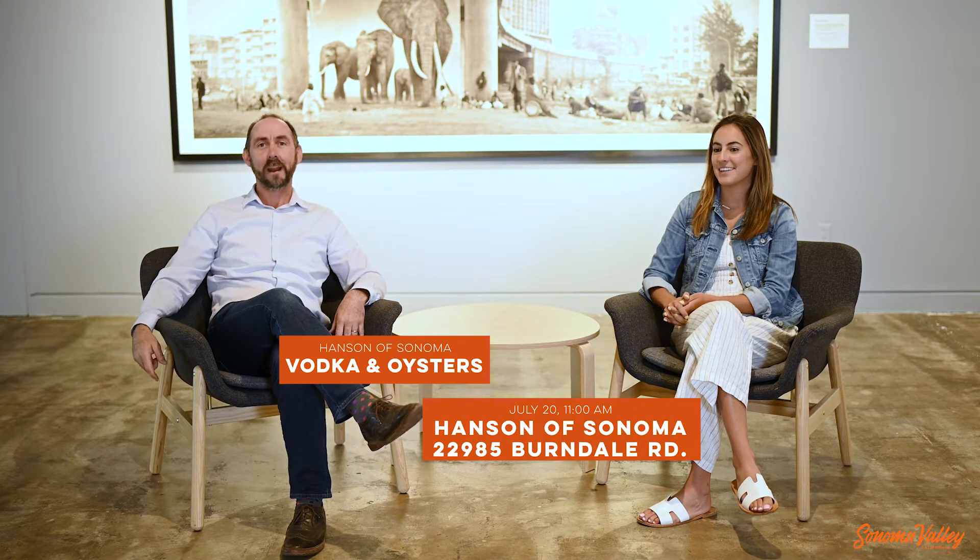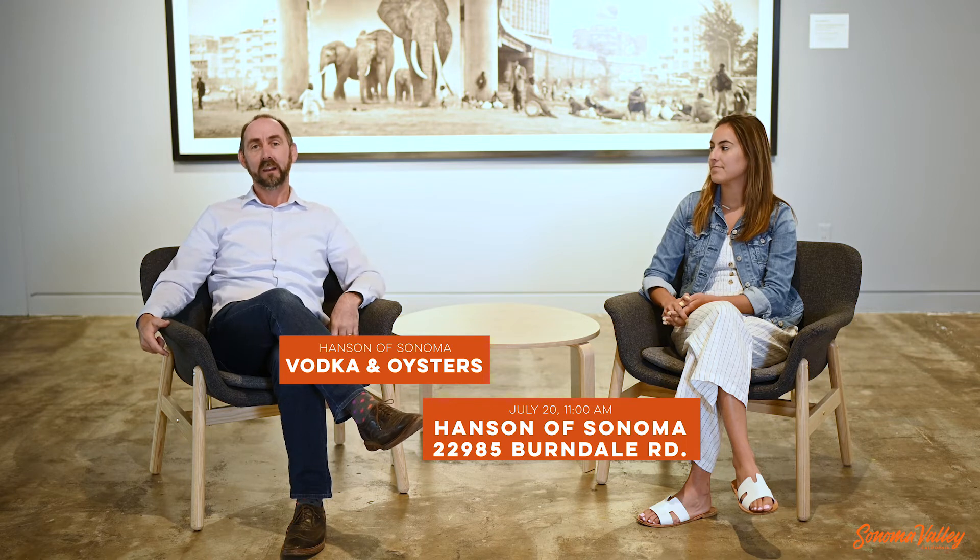Anna, do you like oysters? Of course I do. Do you really? Yeah, I really do. So go over there — like two oysters at a time? Like I'll have two and then that's enough. That's good oysters. This is July 20th over at Hanson Vodka, south of the city of Sonoma in the Carneros region. So go check it out.